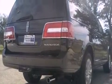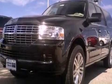Its top features include a navigation system, power-adjustable driver pedals, cooled seats, a 14-speaker audio system, satellite radio, big 18-inch wheels, and traction control and stability control systems.